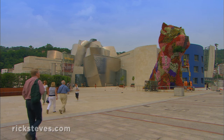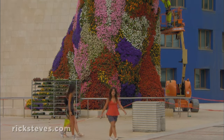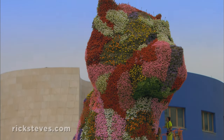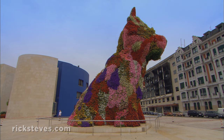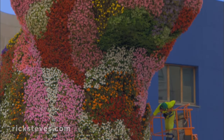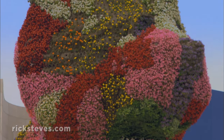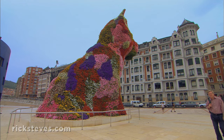Guarding the main entrance is Jeff Koons' towering West Highland Terrier, made of 60,000 living plants, which blossom in a carefully planned visual concert. A joyful structure, it takes viewers back to their childhood. Puppy, as it's known to locals, was meant to be temporary, but the people of Bilbao fell in love with Puppy, so they bought it.